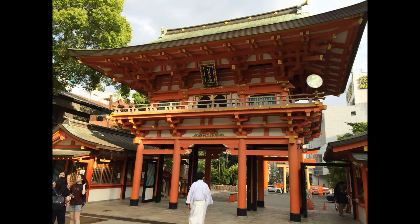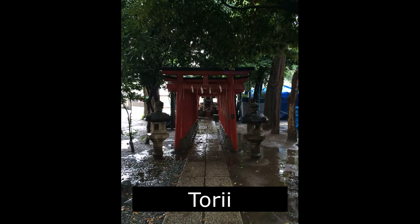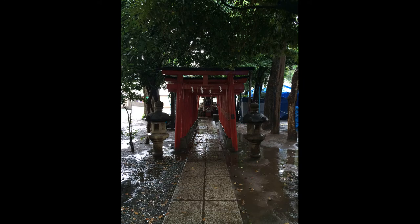This is a torii gate. Can you say torii gate? In Japan and Okinawa, they believe torii gates protect them from bad energy, because bad energy cannot pass through them.